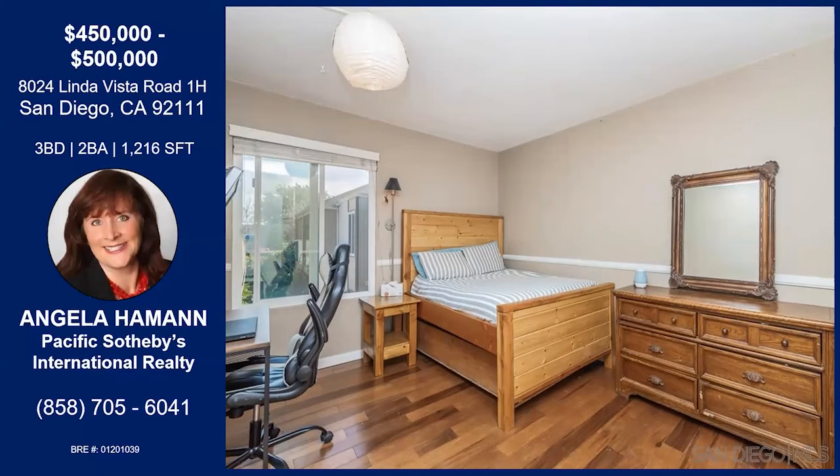Regarding the property, when you look it up online, there's a 3D Matterport view that you can see, and there's also a walkthrough video. You've got all these beautiful photos of the townhome that show you all the benefits of owning this.